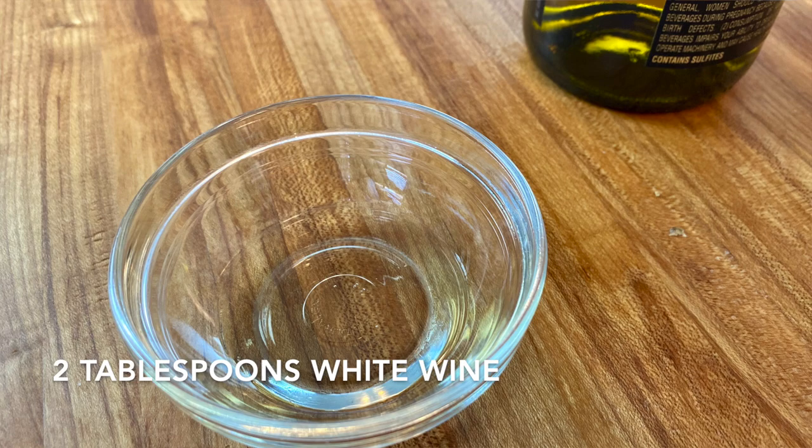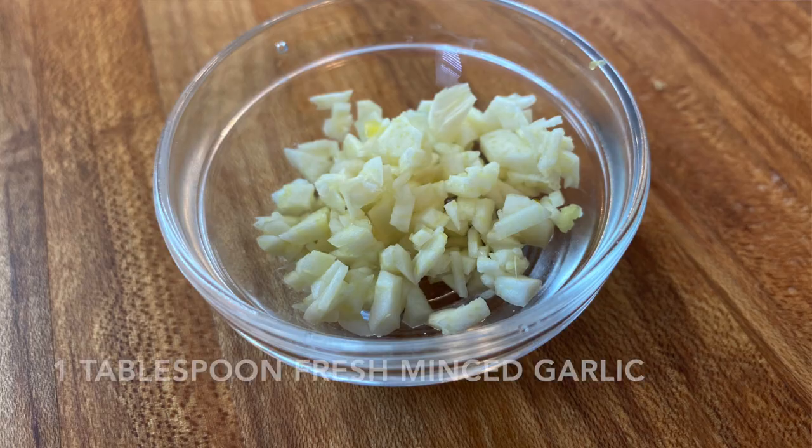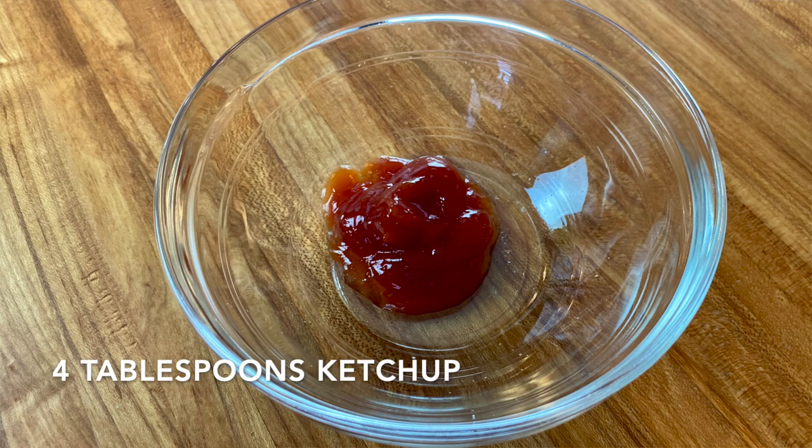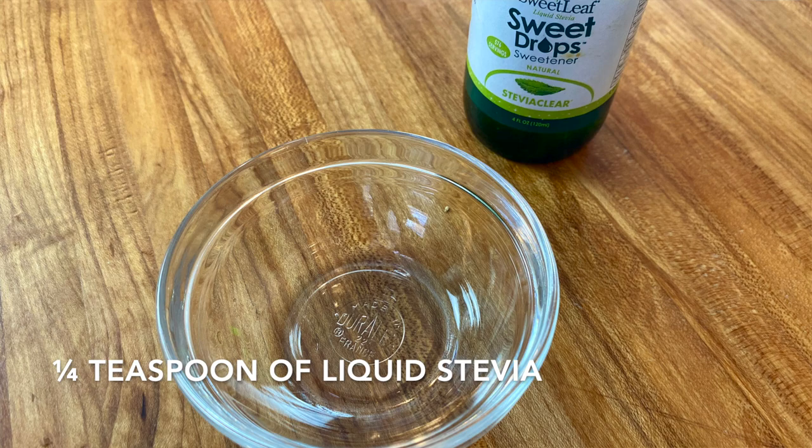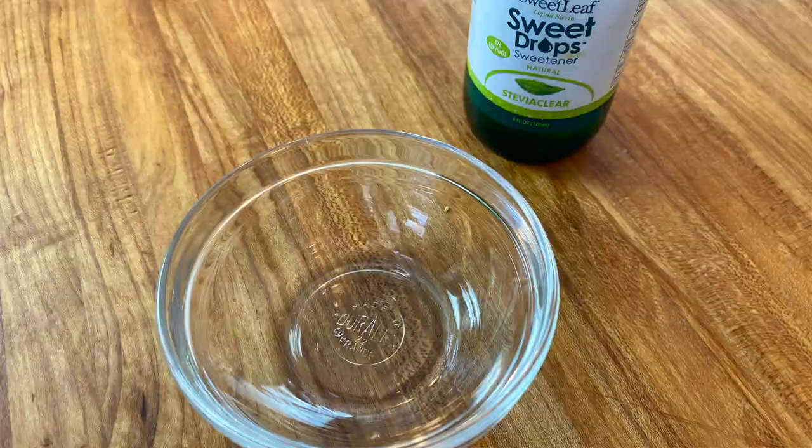Ingredients for the sauce are very simple. We have two tablespoons of white wine, about a tablespoon of fresh minced garlic, four tablespoons of ketchup, two teaspoons of sriracha sauce, one quarter teaspoon of stevia drops — you can also use any sugar substitute that you wish, roughly about a teaspoon. One teaspoon of soy sauce. We're going to combine all those ingredients together so the flavors fully develop while the chicken is marinating.